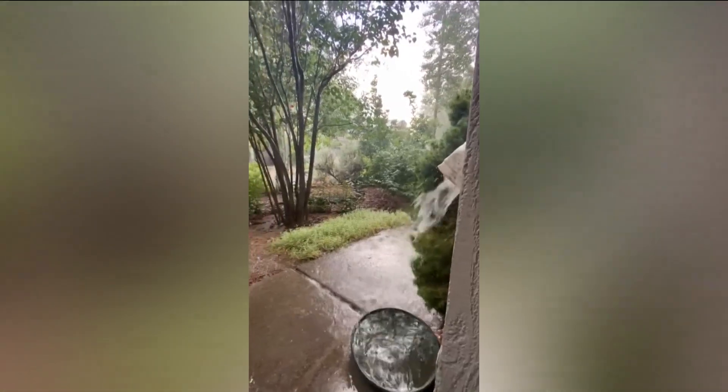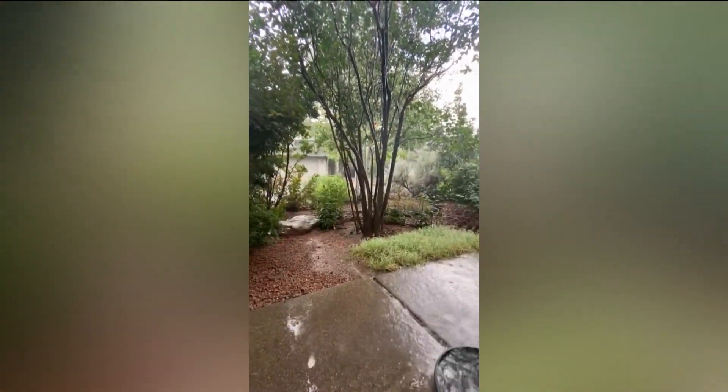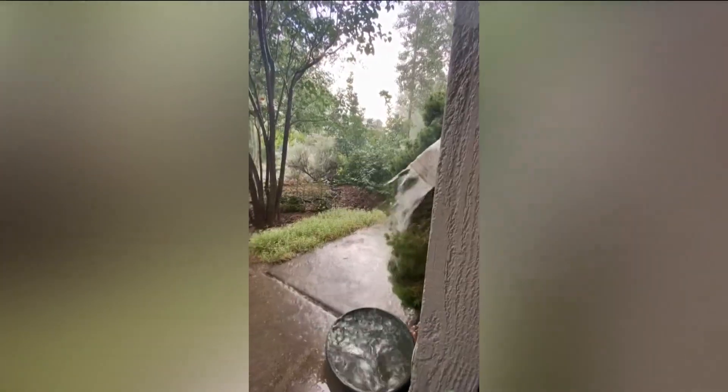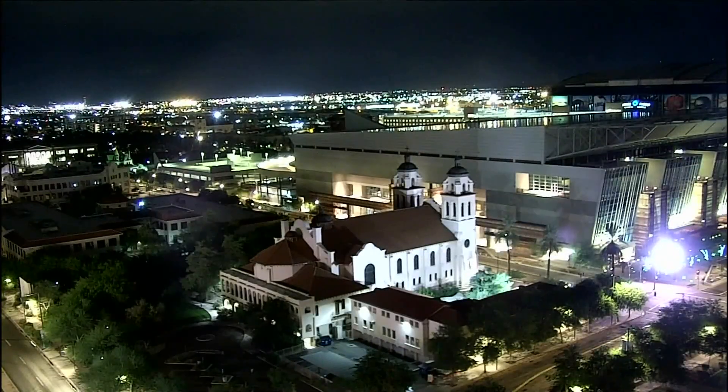And now to the high country. Thanks so much to our 12 News weather watcher Donna Hanley for sending in this video of the action in East Flagstaff. And we do want to take a quick live look outside from downtown Phoenix.